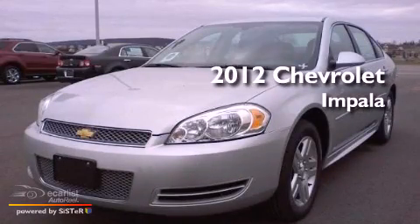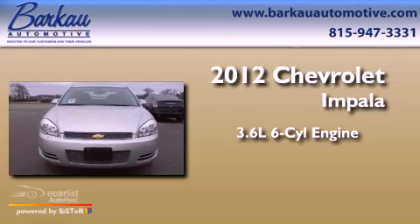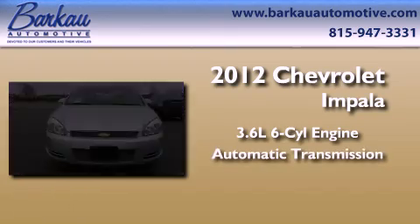This is a brand-new 2012 Chevrolet Impala. It features a 3.6-liter, six-cylinder engine and an automatic transmission.